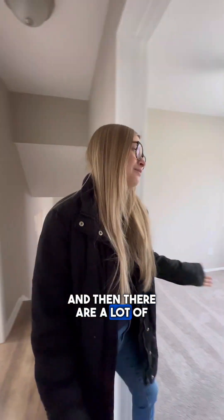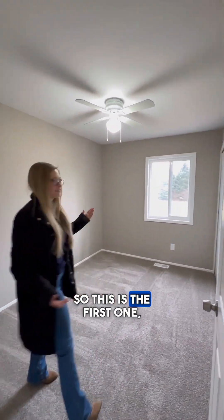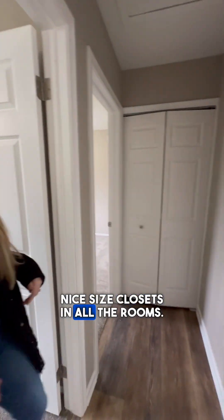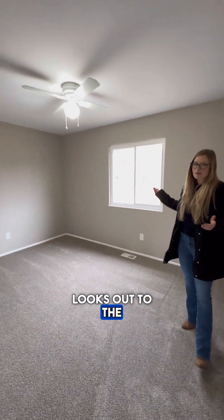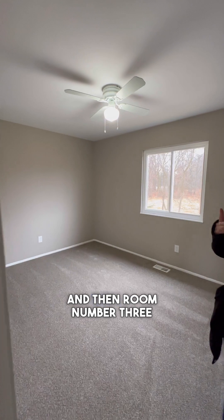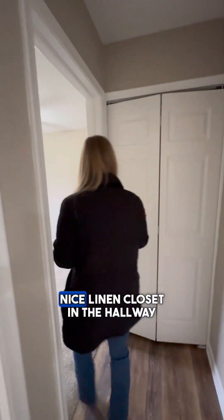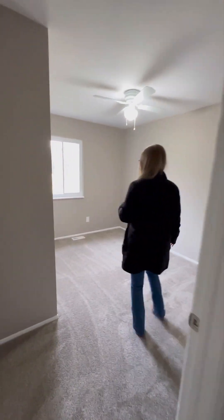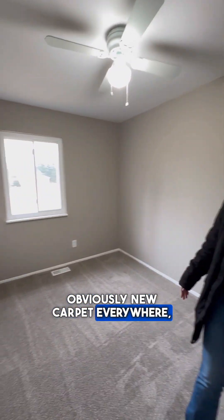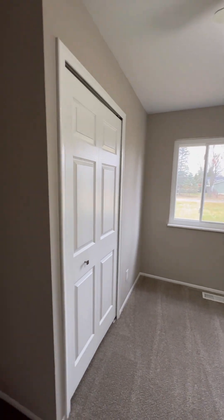There are a lot of bedrooms in this house. This is the first one, with a window looking out to the front yard. Nice size closets in all the rooms. This is room number two, looks out to the backyard. And then room number three is across the hall. Nice linen closet in the hallway too. This one also looks out to the front yard. Obviously new carpet everywhere and new doors.